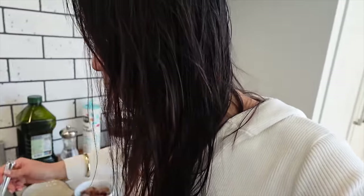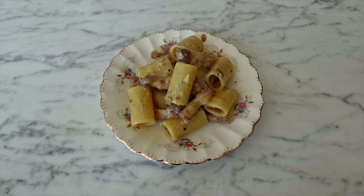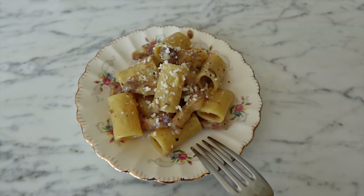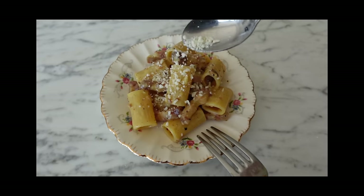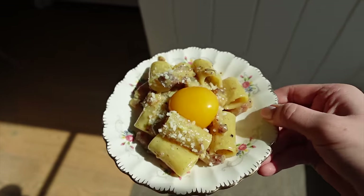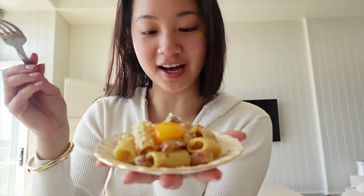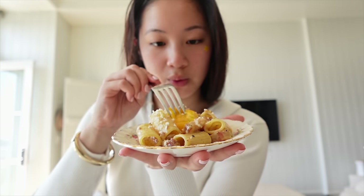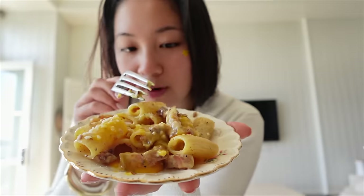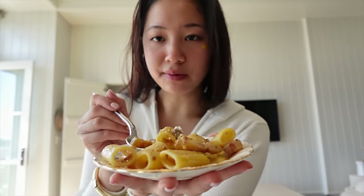I prefer spaghetti over rigatoni, but I'm making myself a mini plate and adding some toppings — a little bit of cheese, I love cheese. Then we're going to add an egg yolk per my request. Voila — our carbonara snack. It looks like a sunny side-up egg, but way better. Even though I've tasted it plenty of times already — let's crack the egg together. Yummy. I love milky, creamy pasta. So good.